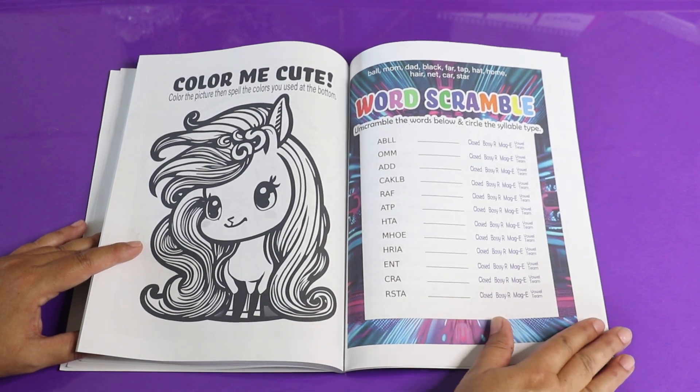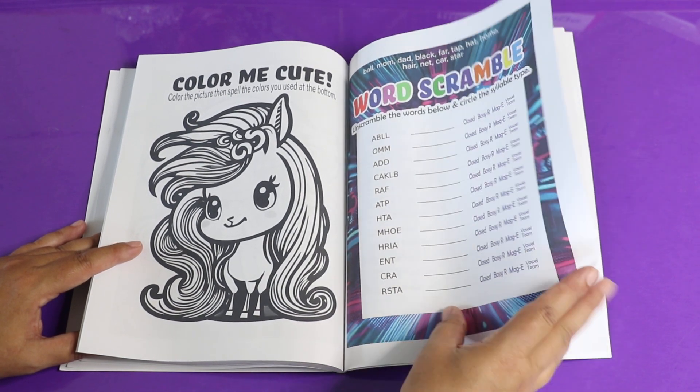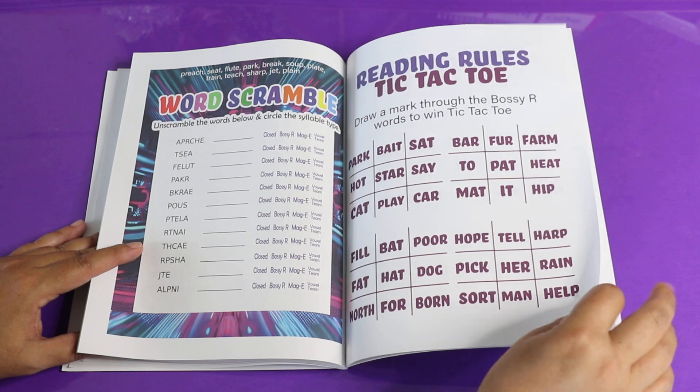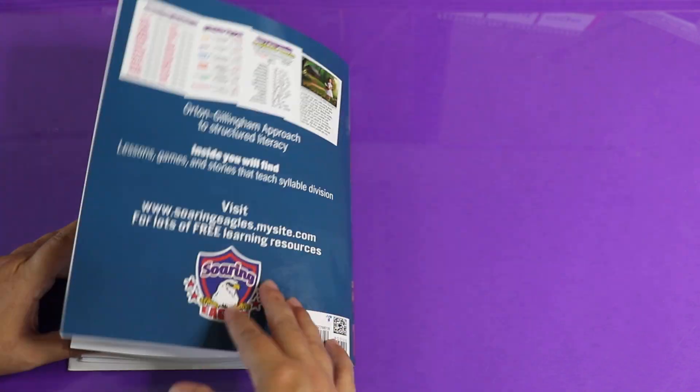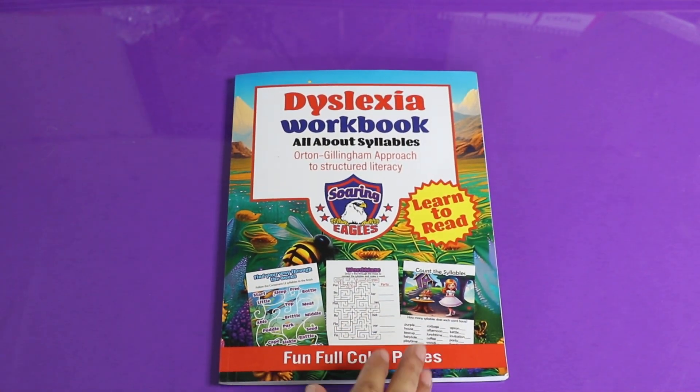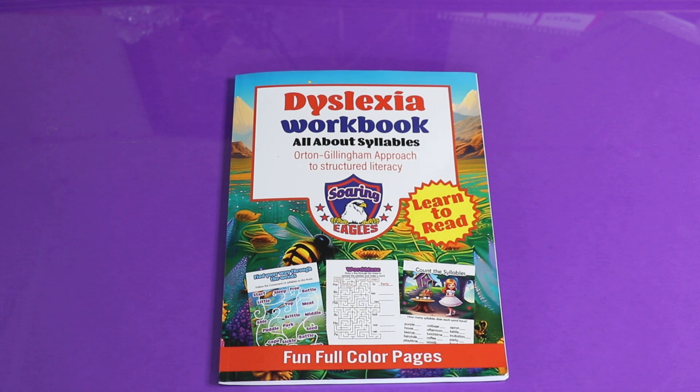There's a word scramble for your different types of syllables, and then tic-tac-toe for the different syllable types. So there are lots of things to practice in this book so that you have full comprehension on syllables — what they are, how to use them, how to split them apart — and learning your syllables well is just going to help you read harder texts more easily. I'll have a link in the description for where you can purchase this book. I hope you have a good day — see you later, bye bye!